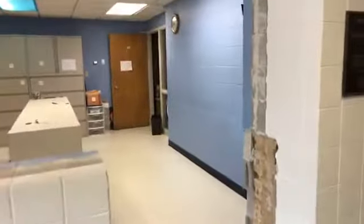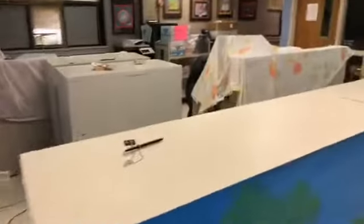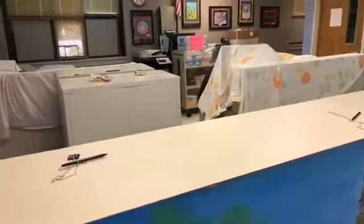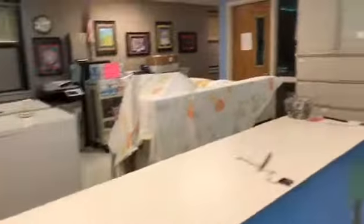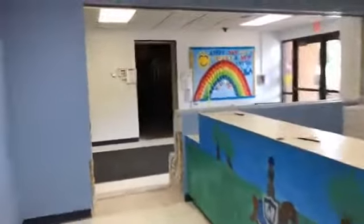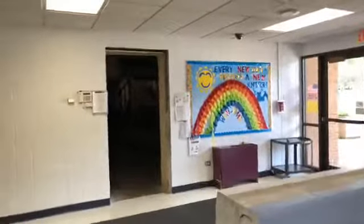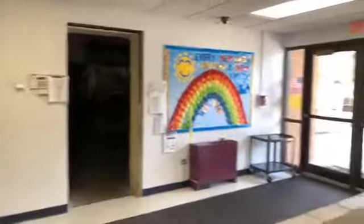There will be a door right here where visitors will come in, and the same desk is still here — even the pens are here where you can sign in. The office staff will greet you and then you will go out through this existing door to access where you need to go throughout the school. All of the demolition work is complete; now we're just waiting on the frames and the glass to be installed, and we will be all set and ready on August 22nd when students come in.